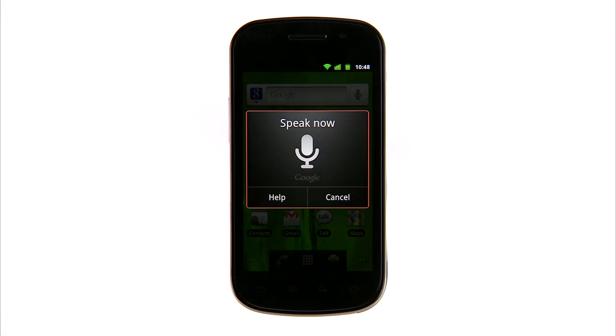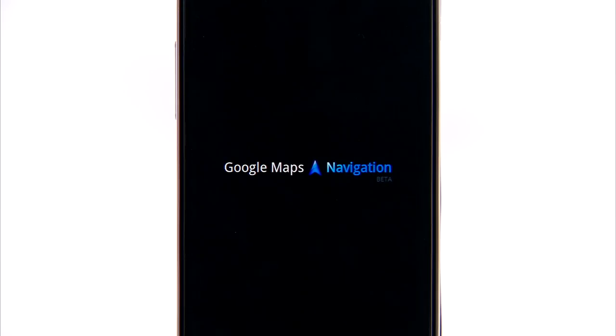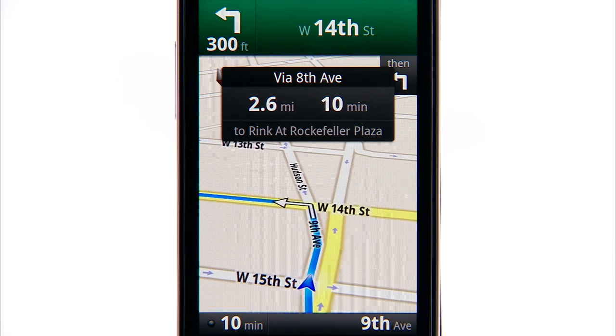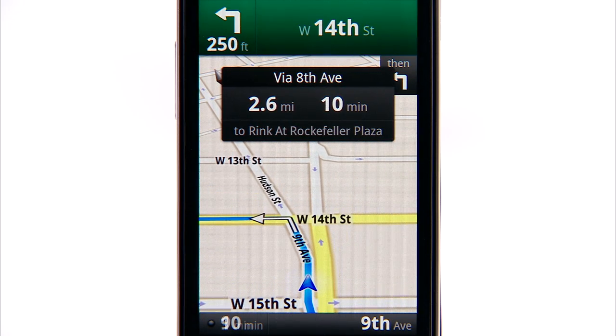And it works with GPS navigation, too. Navigate to Rockefeller Plaza. With Google Maps navigation, you've got free turn-by-turn directions right in the palm of your hand. Turn left at West 14th Street.